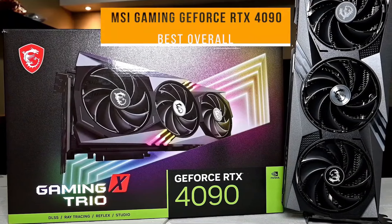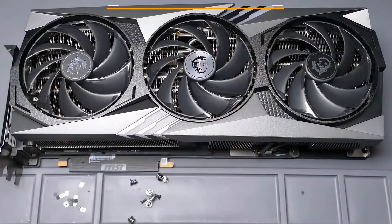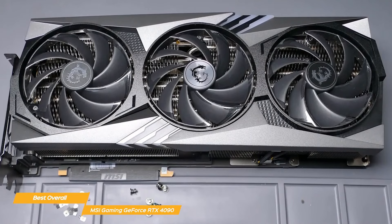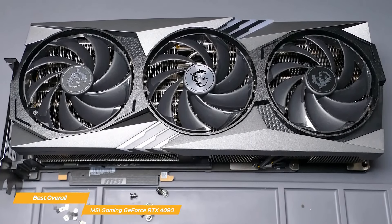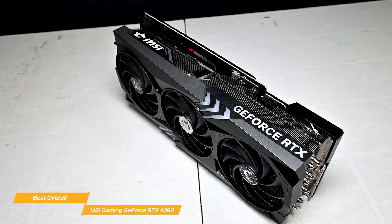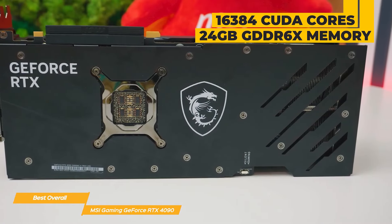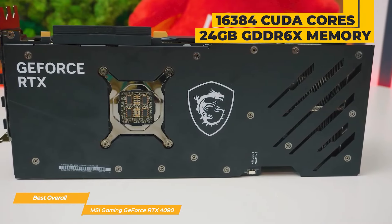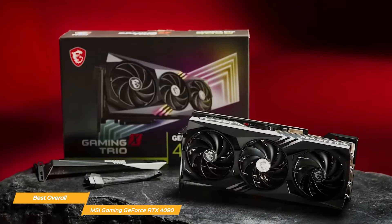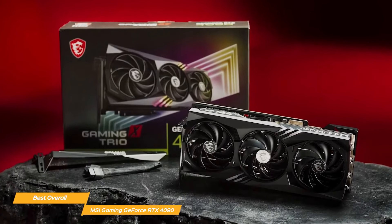The MSI Gaming GeForce RTX 4090 is the next graphics card I rank as the best overall. This powerful graphics card combines performance, style, and affordability. It is genuinely a beast with a staggering 16,384 CUDA core count and 24 gigabytes of GDDR6X memory, all built on NVIDIA's cutting-edge Ada Lovelace architecture. The RTX 4090 performs admirably when handling complex 3D rendering, taxing triple-A games in 4K, or running numerous resource-intensive apps at once.